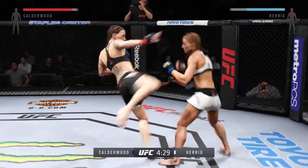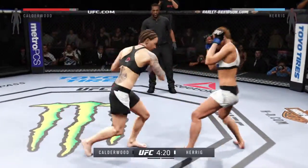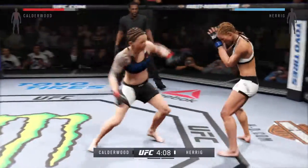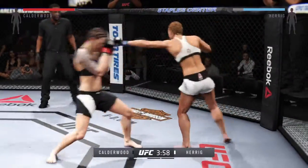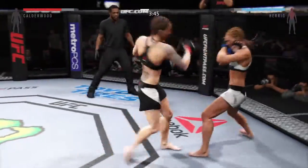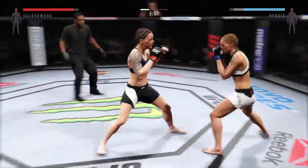Front kick by Calderwood. Nice stiff jab there. Punishing roundhouse kick — she's really staying busy on her feet. Big power with that one. There's a combination. Good job blocking the punch. Herrick gets caught by the uppercut. Beautiful leg kick. Another big shot to the head by Herrick. Good use of her jab. Doing a fantastic job of blocking shots. Calderwood gets caught by the kick to the midsection.